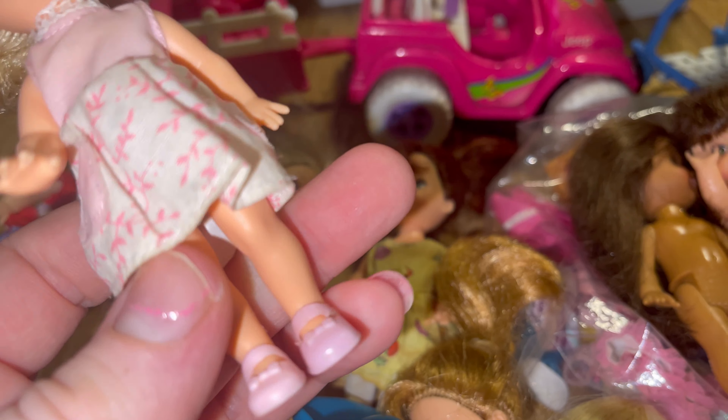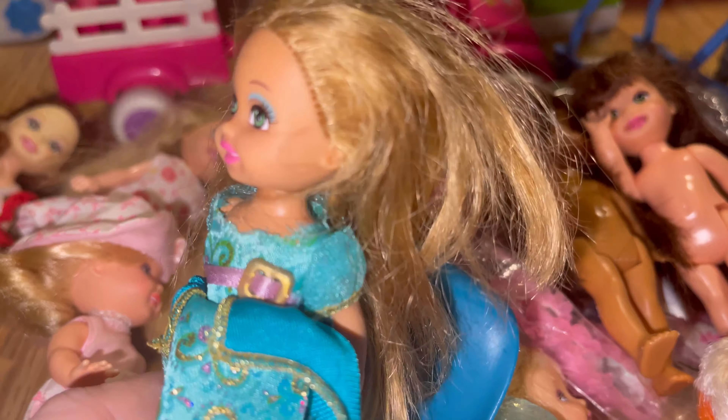Then we have this adorable girl. She's a blonde Kelly and I just love her. She's so cute. I really like her little outfit — she's got a little bun in and she's got matching pink shoes. Aren't they cute?